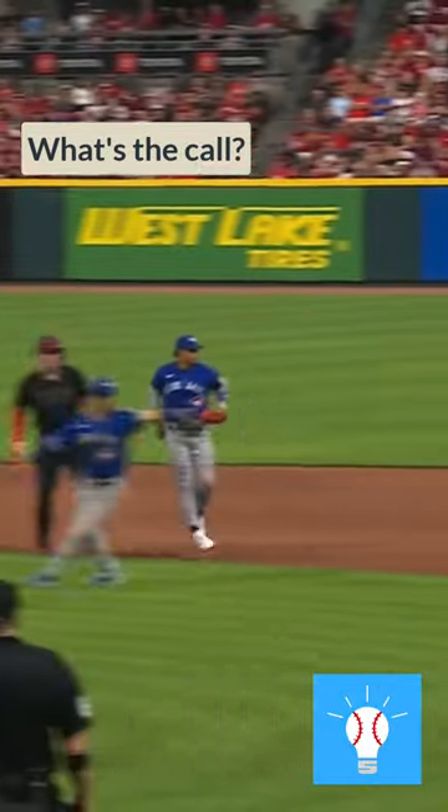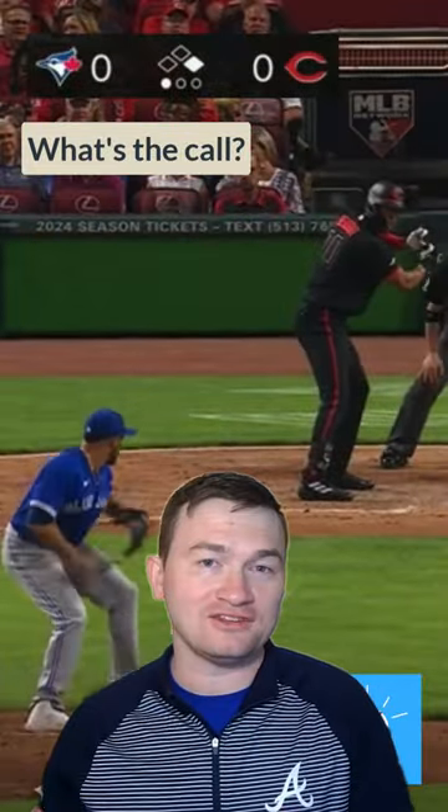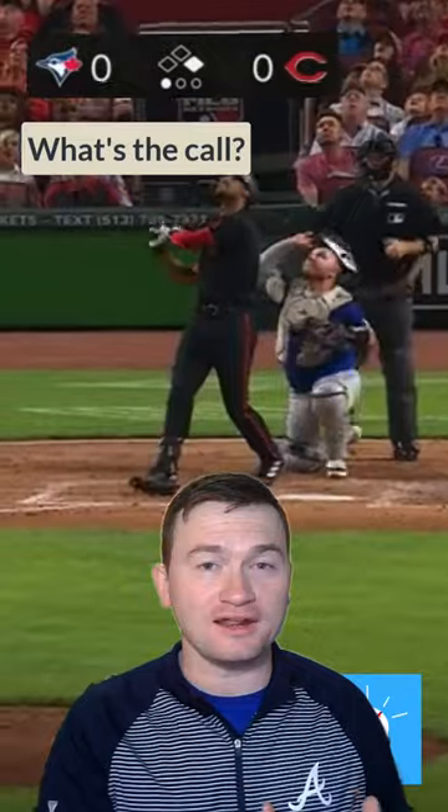You're not supposed to steal the candy from a baby, but that's exactly what this is. The correct answer here is that this is not an intentionally dropped ball, and it's also not an infield fly.